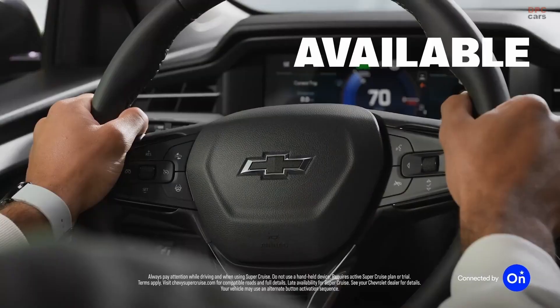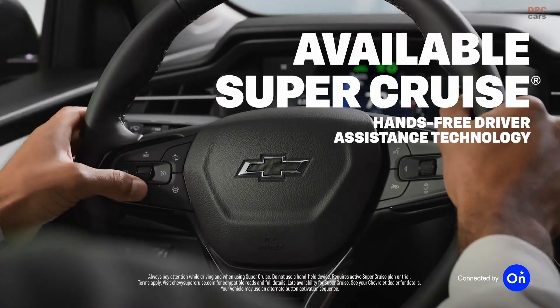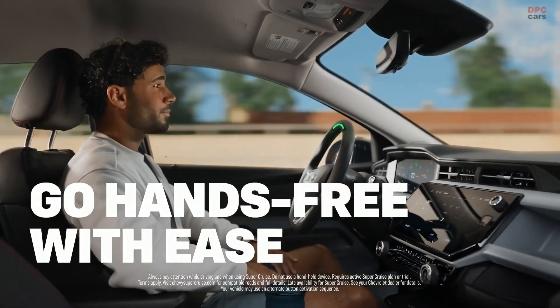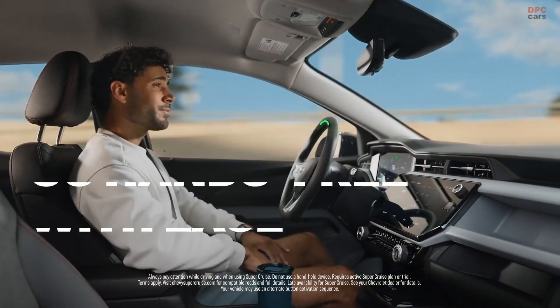But chemistry switches to lithium-iron phosphate for durability and everyday charging ease. Power nudges upward to 210 horsepower, still driving the front wheels.